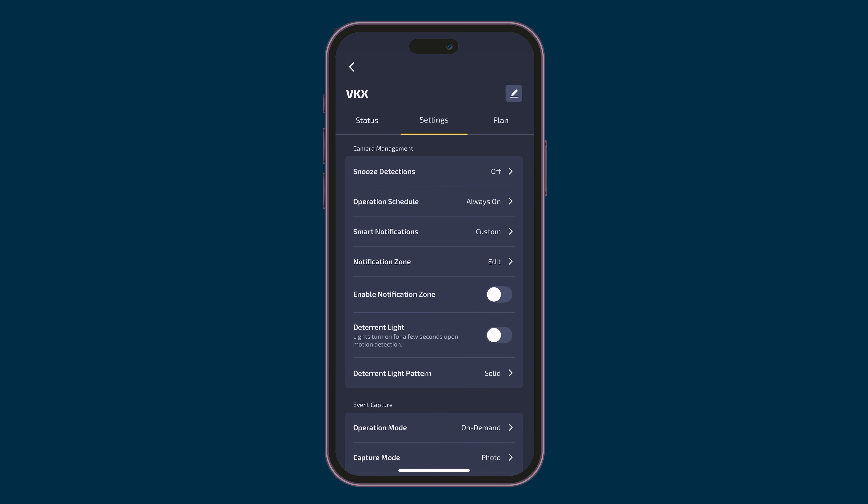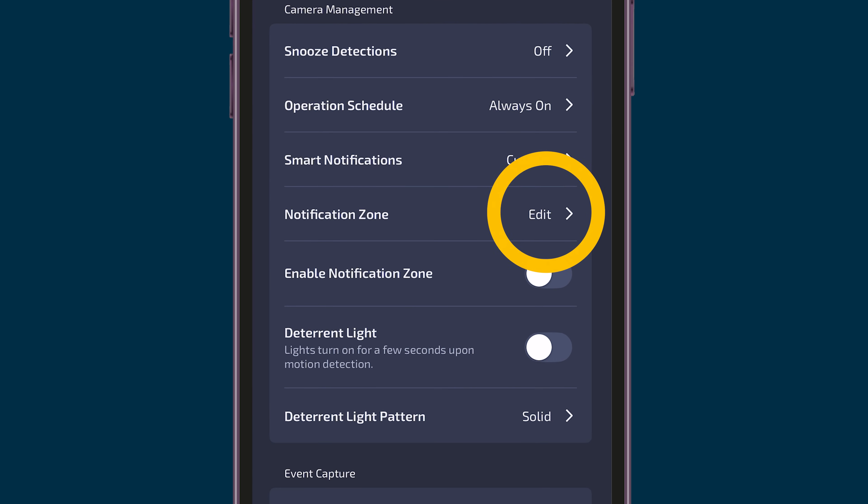But now, with the latest release, they added the notification zone. Linked with the smart notification filter, the notification zone will push a prompt to your phone when a specific detection occurs in real time in the set zone. Let me explain how this whole thing works.